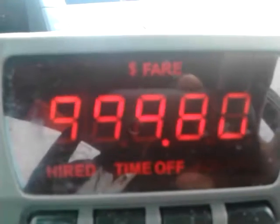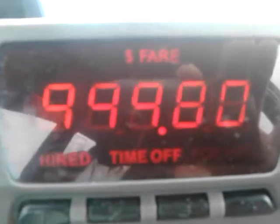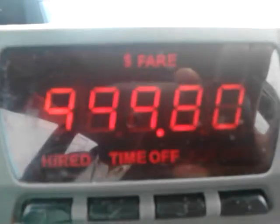There it is — 999 dollars and 80 cents. That's what the meter goes up to. On the next click, I'll give you a still picture of what it does, because I have to turn off the meter in order to print out a ticket.